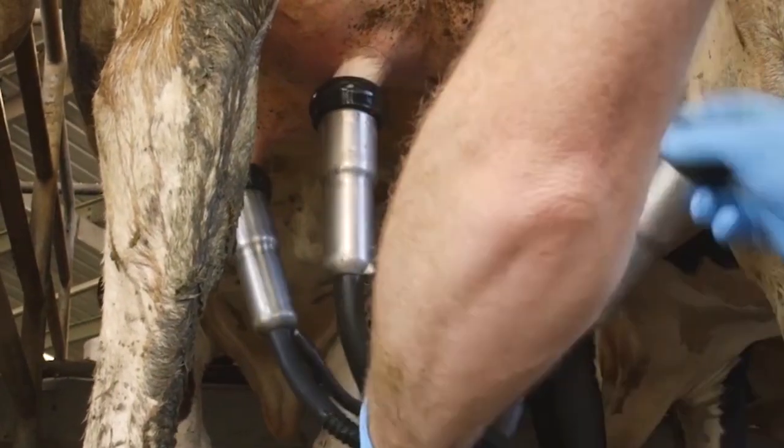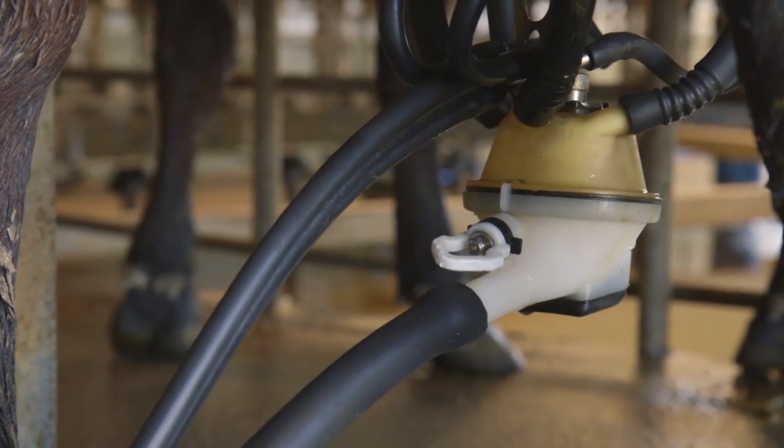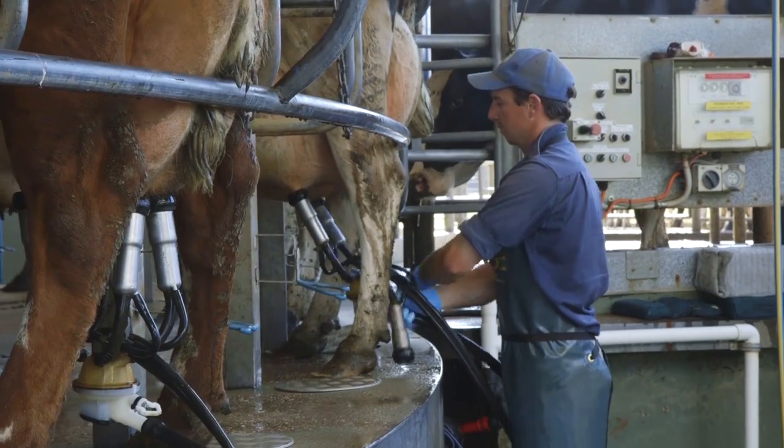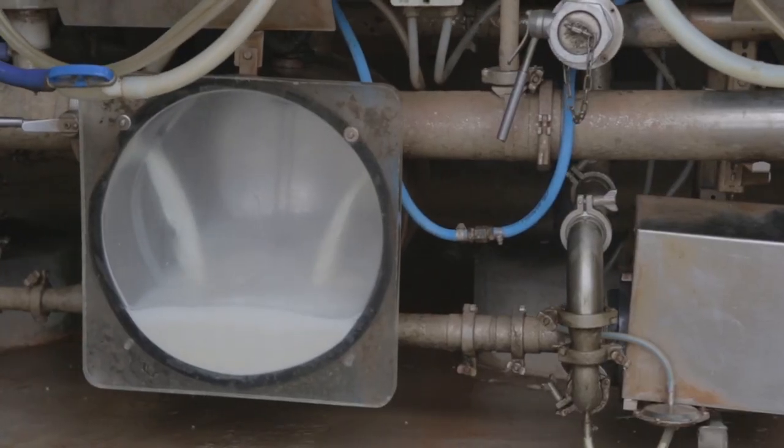This process to turn grass into milk takes the cow a long time, around 50 to 70 hours. And depending on the breed, a cow can make between 25 to 40 litres of milk every day.